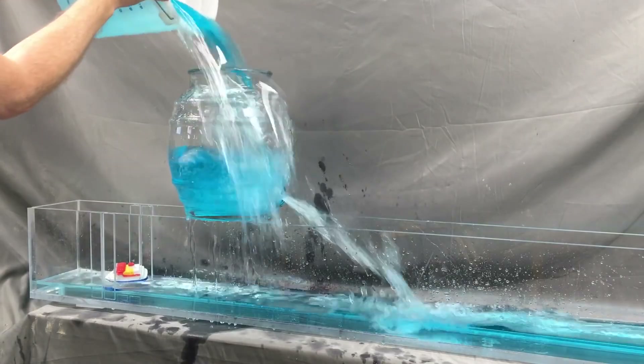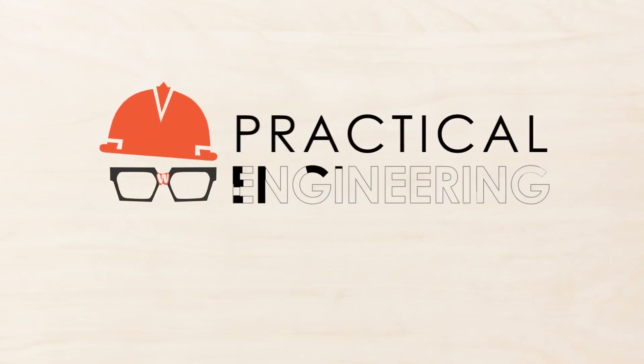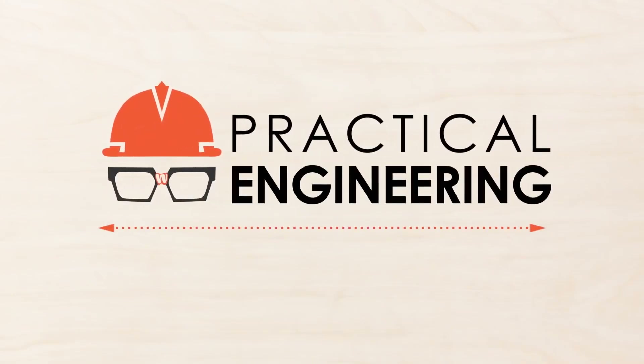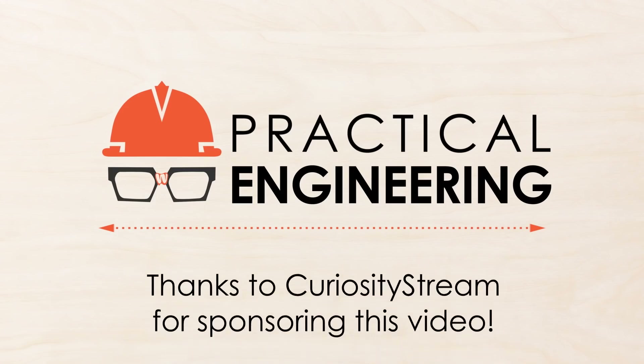Hey, I'm Grady and this is Practical Engineering. On today's episode, we're talking about how large-scale flood control structures work on rivers. This video is sponsored by CuriosityStream and Nebula. Get 26% off at the link in the description. More on that later.